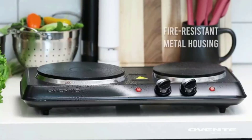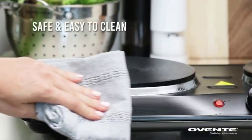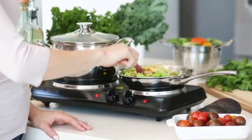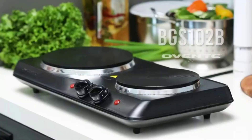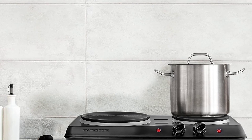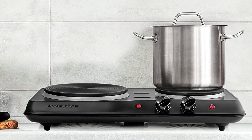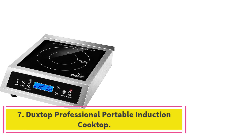It works with pots and pans made of most common materials, magnetic bottoms included. The cooktop is affordable, though some reviewers say each hot plate surface is slightly uneven, which can make for a frustrating cooking experience. The power cord is also somewhat short, and some say the hot plates are tough to clean.